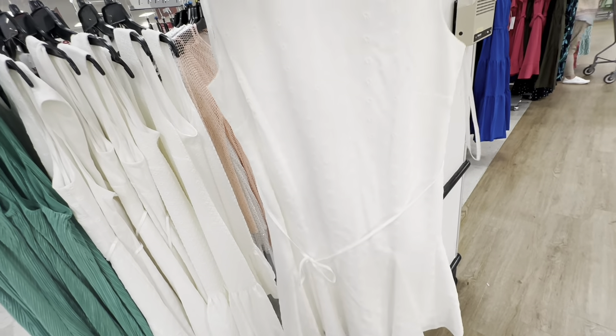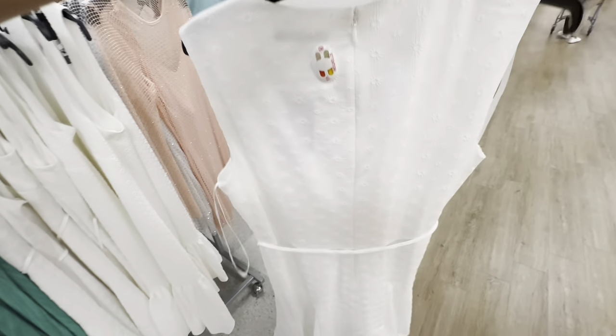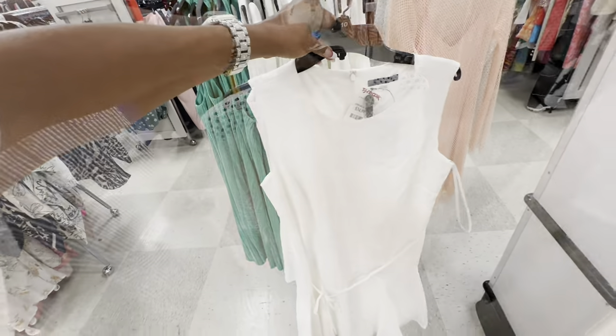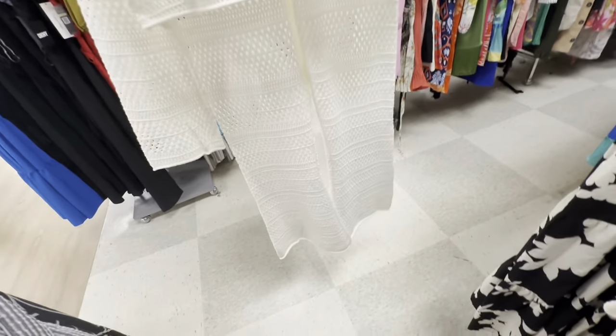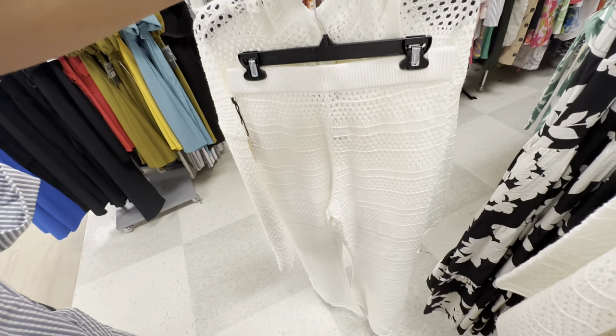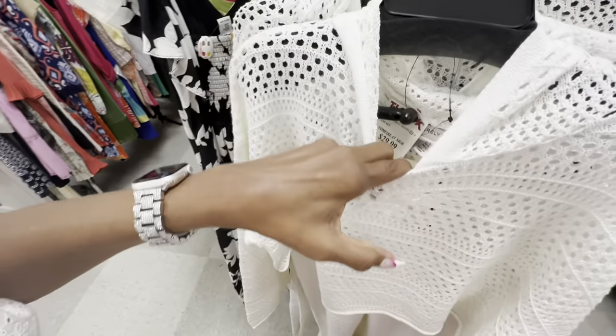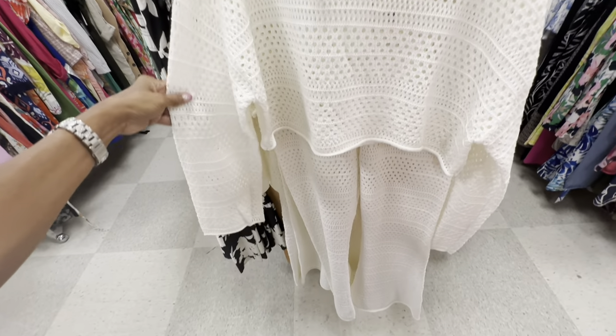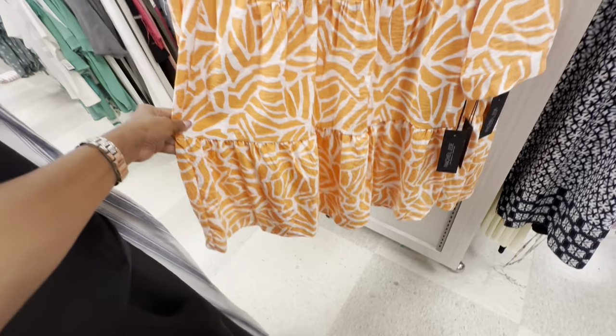This white Tommy Hilfiger dress has a string around the waist, it's an eyelet but lined, sleeveless. I like the swing — it's like a fishtail — $35. Check out this two-piece suit right here — $30. That's it for today, my shopping buddies! I really appreciate you coming along.